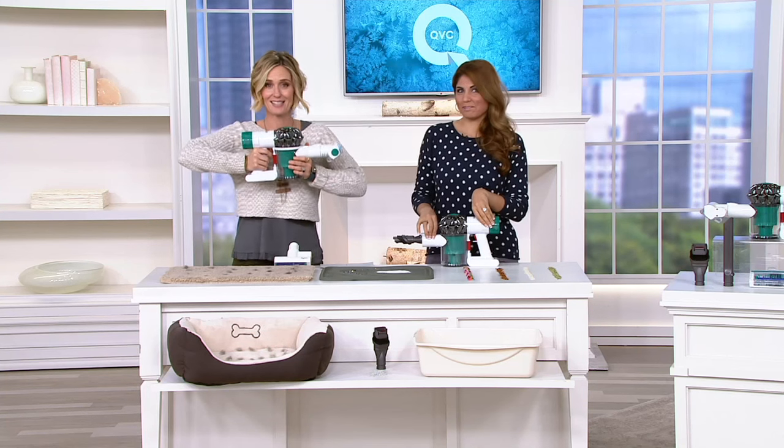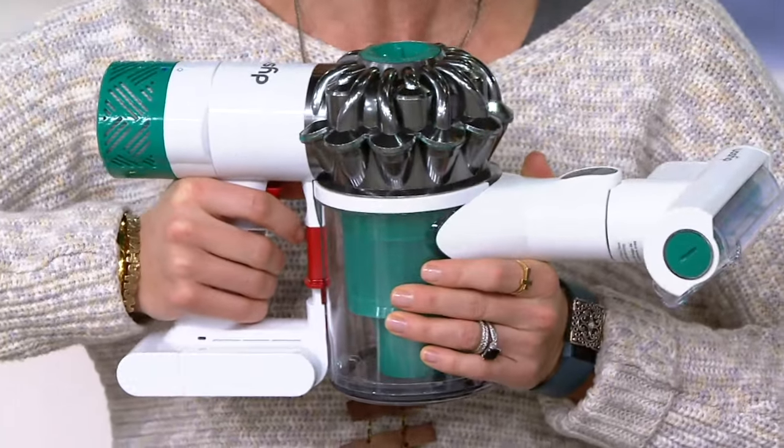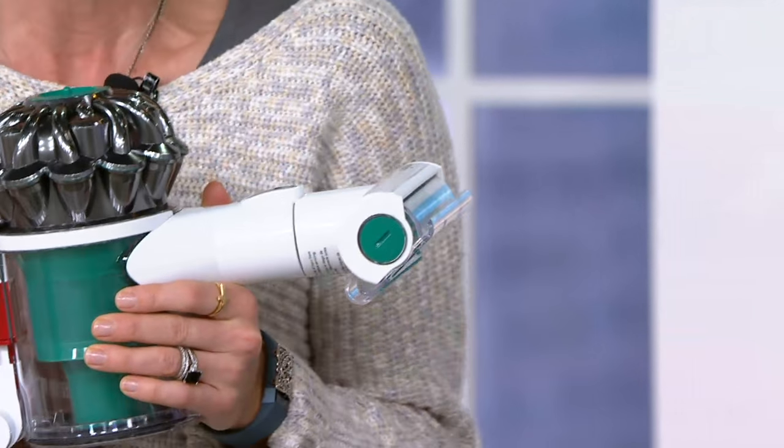Number one reason in Kirsten's book why this Dyson is special is because the price starts with a one. You don't find a Dyson that starts with a one. $199.98? That doesn't happen. But there's more.